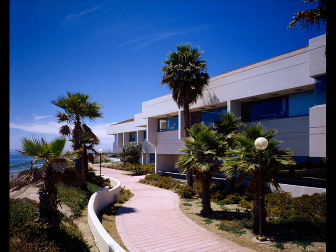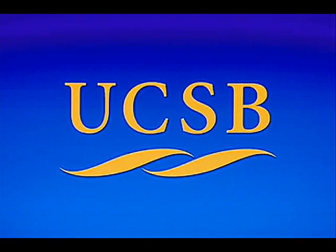Carly, thank you so much for talking with us today. That was very informative. Alright, next up we have the College of Engineering, which is located in Harold Frank Hall. It's wonderful! Thank you.